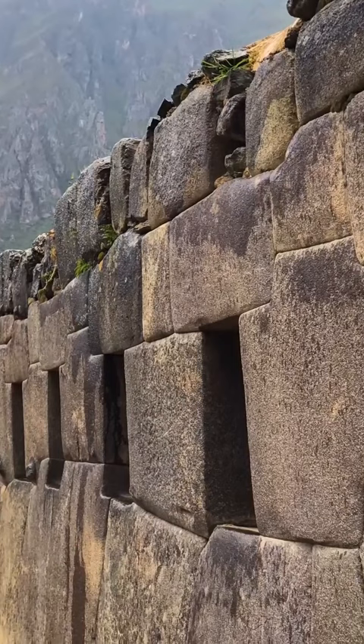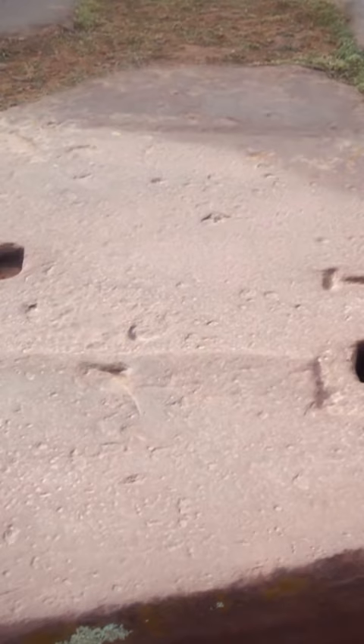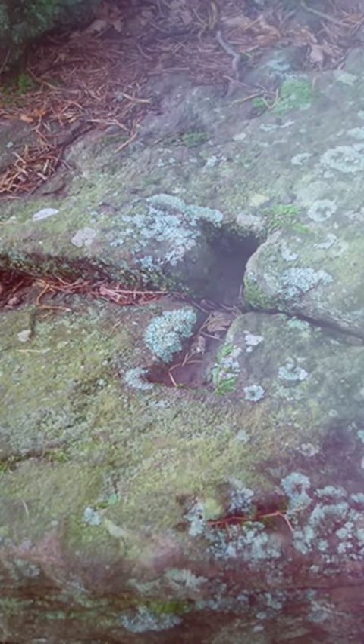The huge blocks of stone located at Ollantaytambo in Peru are a fine example of high craftsmanship, heavy lifting, and bizarre techniques being replicated across the Atlantic with a practice known as keystone cuts. These uniquely shaped cuts done in megalithic blocks are a very unusual way to put blocks together, but you find these keystone cuts in all kinds of different parts of the world.